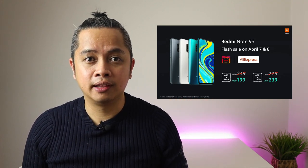You can check the links in the description below. Come back on the 7th — or before, since it starts at midnight. That's all for today. Thank you for watching. I hope I can test this phone — I'm so excited to try it. I'll see you guys in the next video.